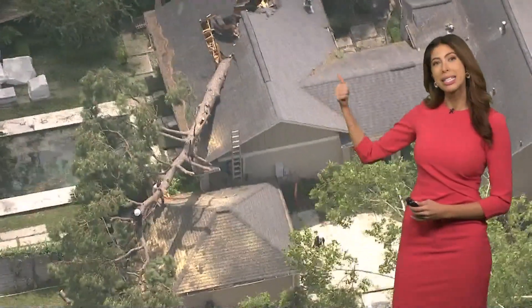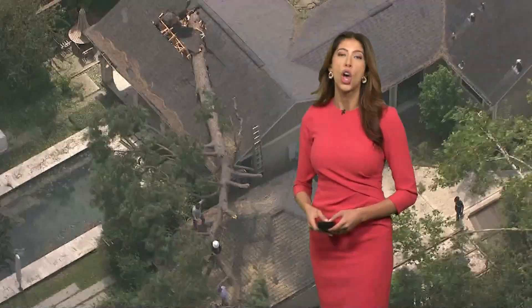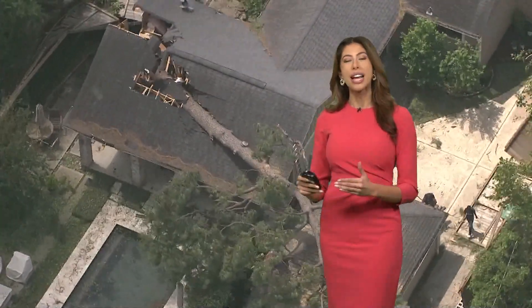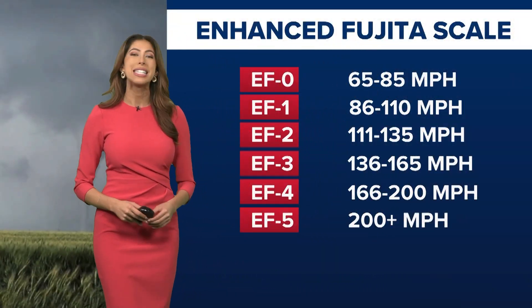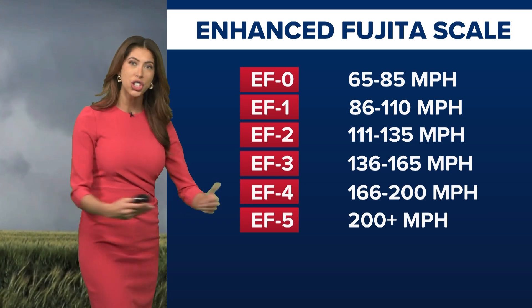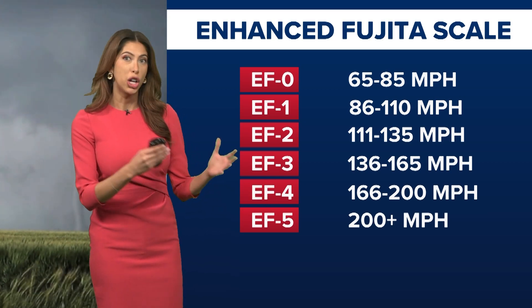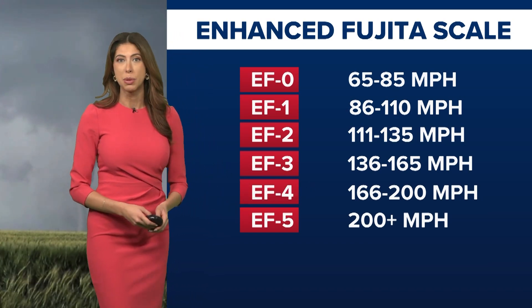They can become extremely dangerous, and we've seen it time and time again in Harris County. We have a scale known as the Enhanced Fujita scale that tracks the intensity of tornadoes. It ranges from an EF0 at 65 mile-per-hour wind speeds. Try to envision a car going 65 miles an hour and lodging into your home — that would do an incredible amount of damage. Well, a tree being lodged into your home at that exact same speed can do the same.